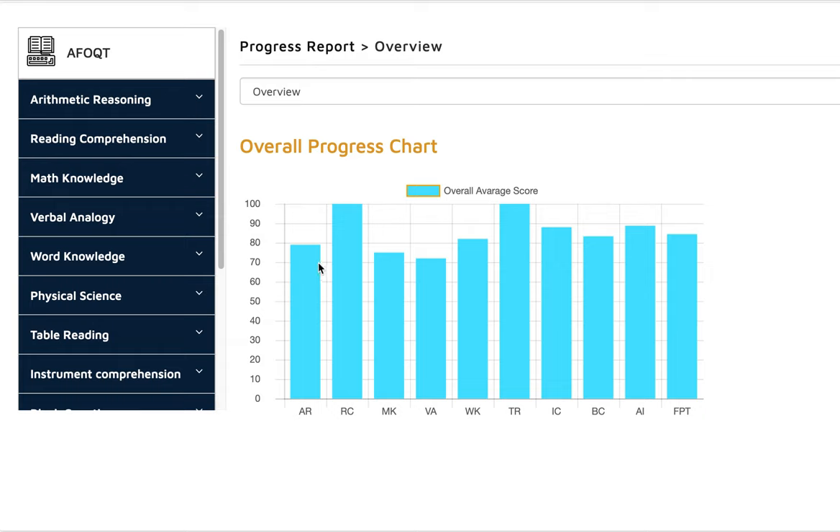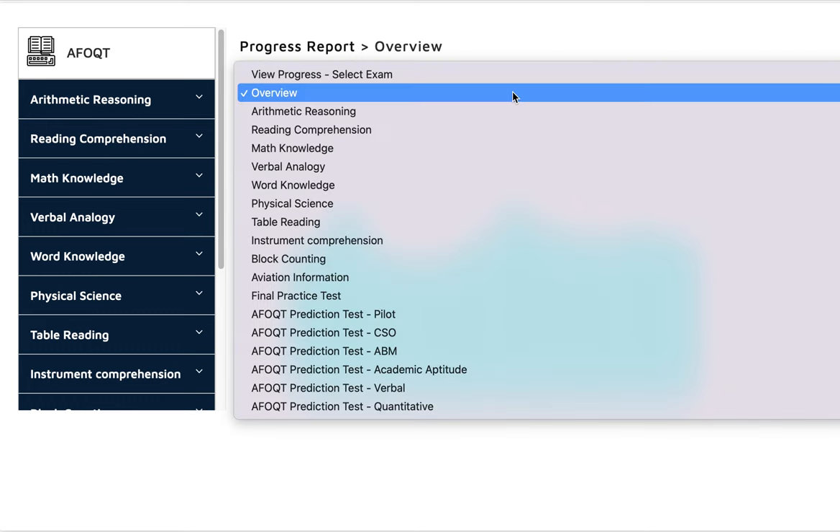You can see here his skills tracker. He did Arithmetic Reasoning 79%, Reading Comprehension 100%, Math Knowledge 75%, Verbal Analogy 72%, Word Knowledge 82%, Table Reading 100%, Instrument Comprehension 88%, Block Counting 83%, Aviation Information 88%, and the Final Practice Test 84%.